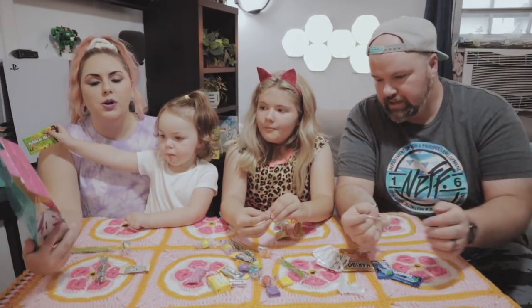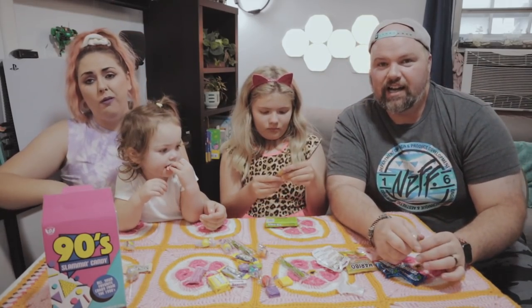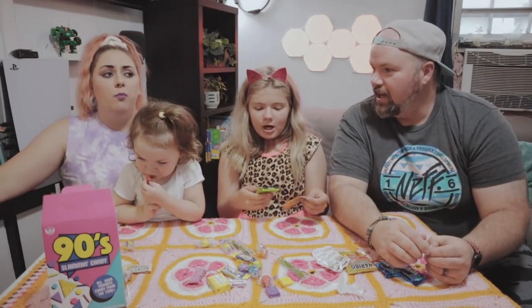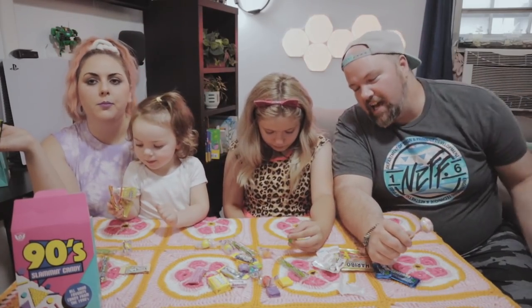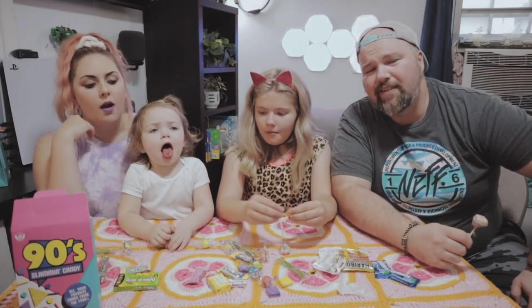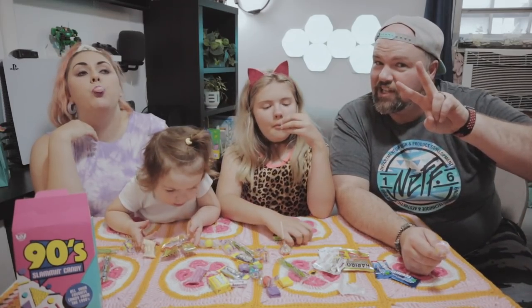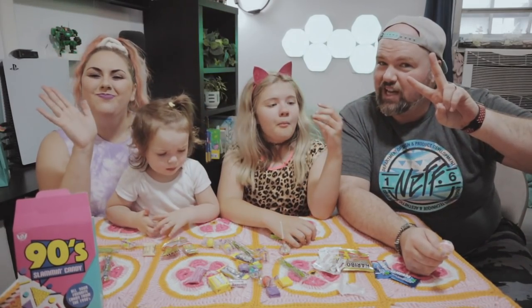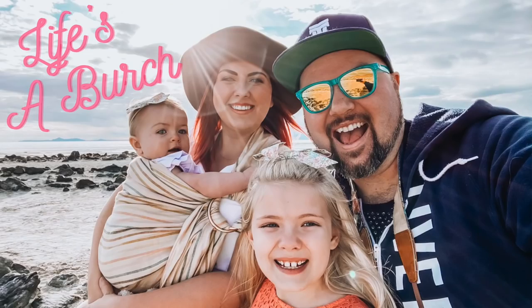Rate your decades — which one? Nineties! I need to get some real food in me before I die of a sugar overload. Thanks for hanging out with us guys. If you have a cool little mom and pop candy shop, maybe they've got some of this stuff — go ahead and check them out, share with your families. Thanks for hanging out with ours. We love you guys. We'll see you next time. Bye!